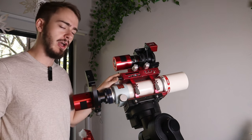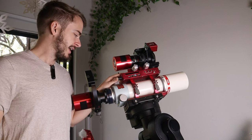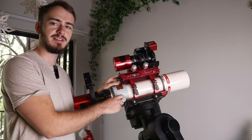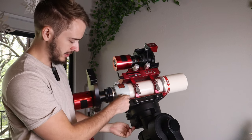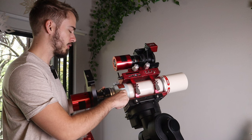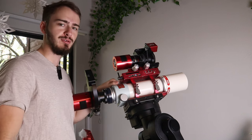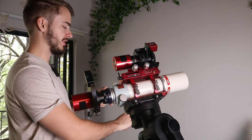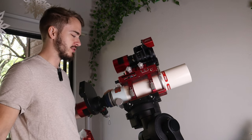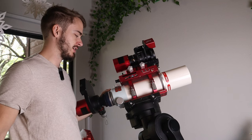One issue with Takahashis is that focal reducers don't work very well on them for full frame. Also, the stock focusers are really bad. As you rack through the finest point of focus, the whole focuser assembly shifts, meaning you can't do a good autofocus run just by attaching a standard autofocuser. I've tried it and it doesn't work. So I'm replacing the focuser with an Astato three-inch, and once that's done, this scope will hopefully be completely ready to be shipped out and used in Namibia.